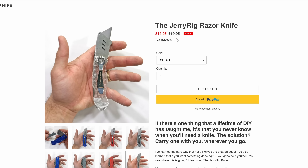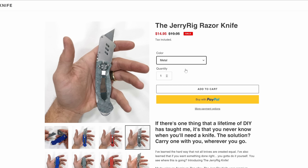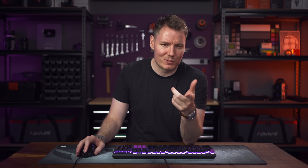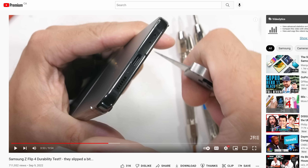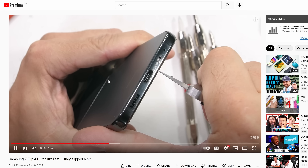This one was recommended to me a lot on Twitter — it's the JerryRig knife, on sale from $19.95 down to $14.95. That's actually pretty cheap. Got a few different color options: clear, blue, red, metal, neon green, neon pink. If you've never watched a JerryRigEverything video, he does teardowns and durability tests — he uses a utility knife to scratch phones. The videos crawl up my skin, but they're fascinating to watch. Just the sound, man. I can't do it.